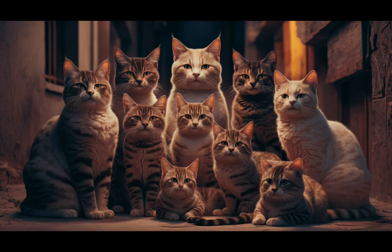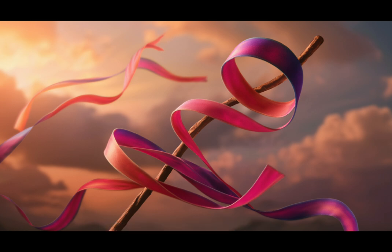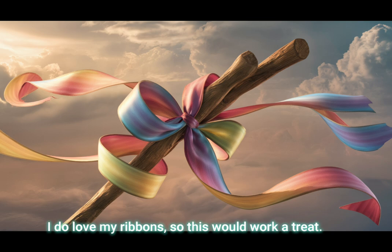Bonus 10: Gift wrapping ribbons tied to a stick — creates an enticing wand toy. Yes, this would make me happy. I do love my ribbons so this would work a treat.